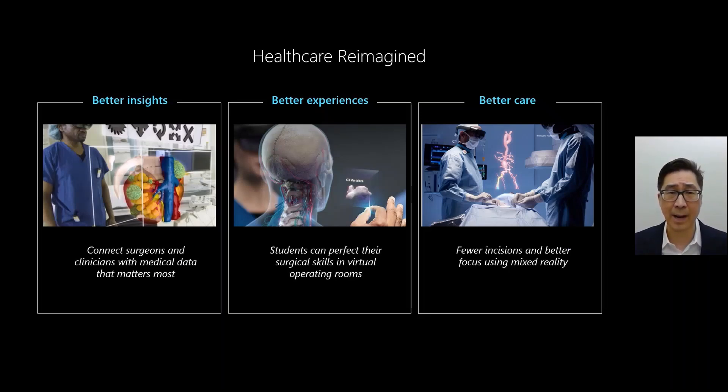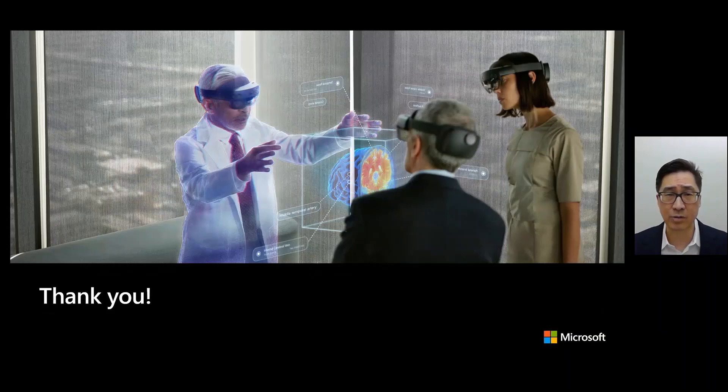Now what we're talking about is an opportunity to reimagine what healthcare can be. We're getting better insights by connecting surgeons and clinicians with the medical data that matters most. Better experiences — surgeons or students can perfect their skills by practicing on virtual tools that are in three dimensions — and then providing better care through pre-operative planning, post-operative analysis, and better information provided to patients. Throughout all of this, what we are learning is that mixed reality has incredible potential to transform the way that we take care of patients and train clinicians across the world. Thank you very much.